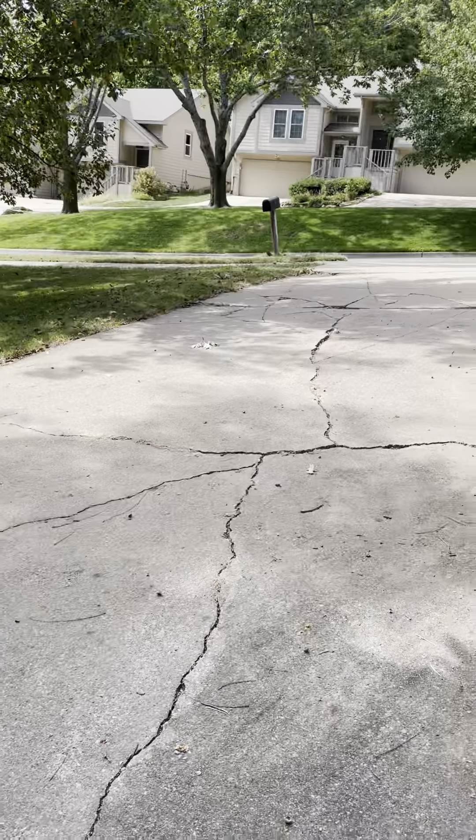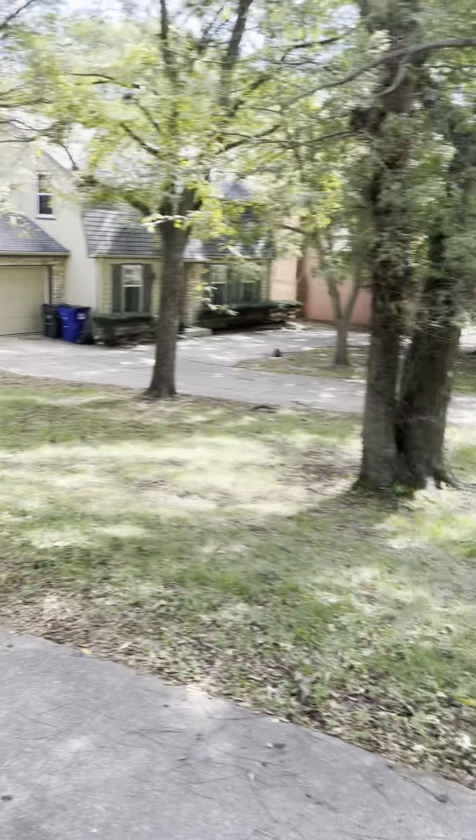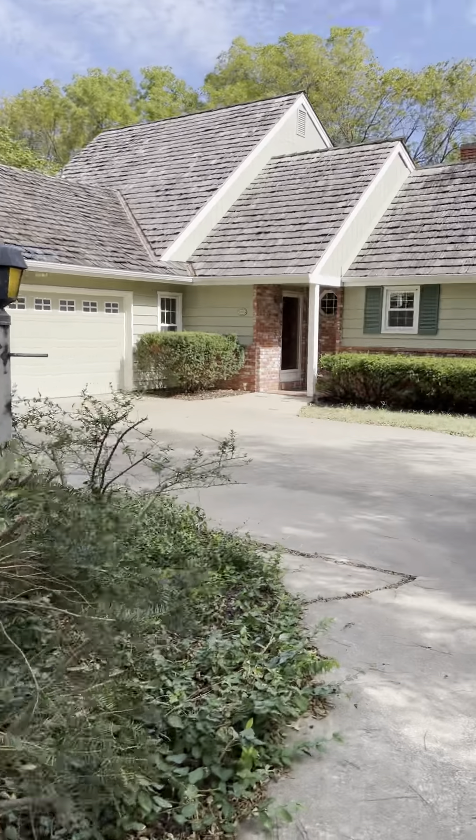The driveway definitely angles towards the house, so you would have some water flow coming down this driveway. There are big mature trees all around, so this house would definitely be a good candidate for a sewer cam.